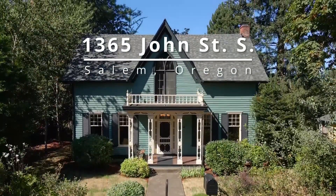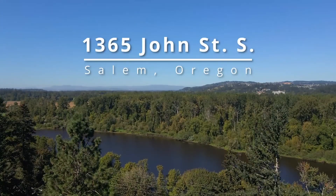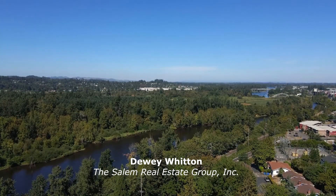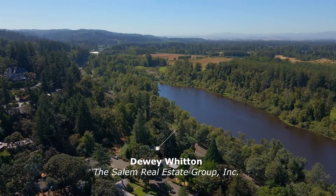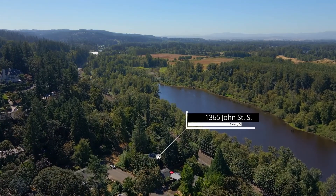Welcome to this rare opportunity for a one-of-a-kind historic home in a quiet, natural setting. Located in a desirable South Salem neighborhood, you can explore endless walking trails and expansive nature parks.